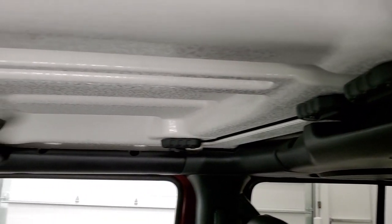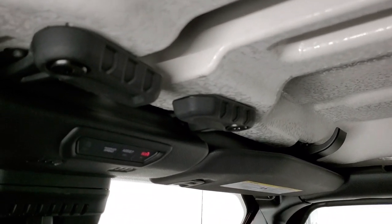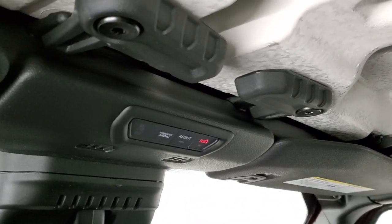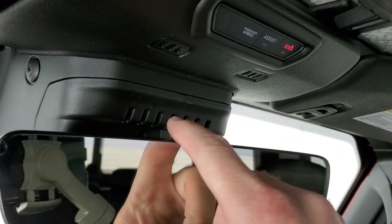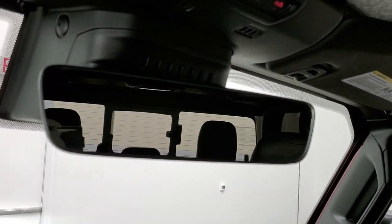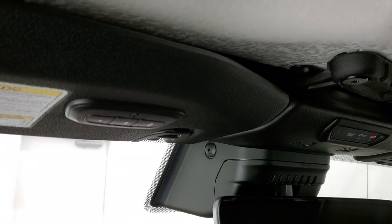These front hardtop pieces come off just like any other Wrangler. SOS and assist buttons are right up there. You get the seven-slotted vents and then the auto-dimming mirror with HomeLink buttons for your garage door, security systems, and lighting systems.